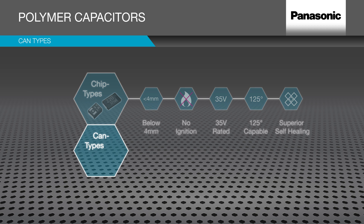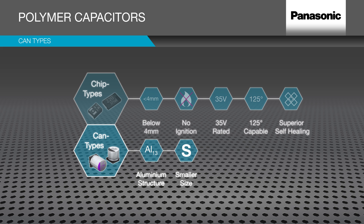Can types share the same basic structure as aluminum electrolyte capacitors, but achieve the same performance in a significantly smaller volume and size. With no dry-up and stable characteristics, they offer the chance to significantly eliminate design margins.